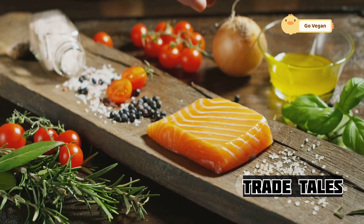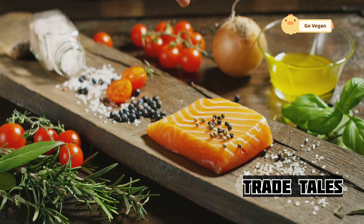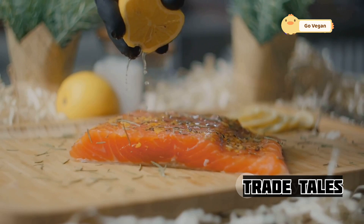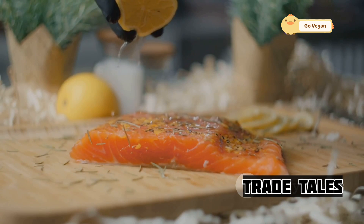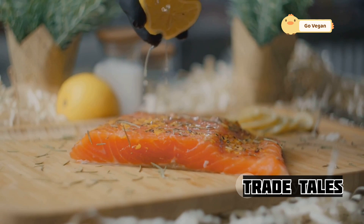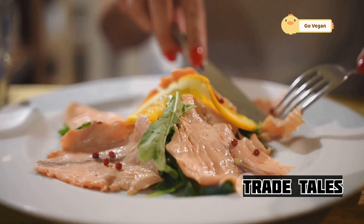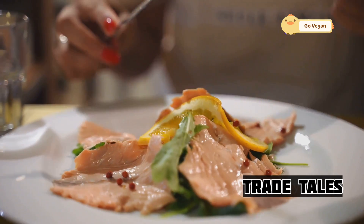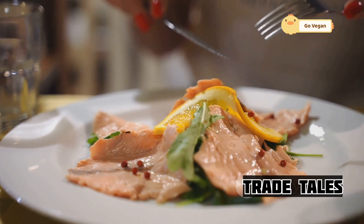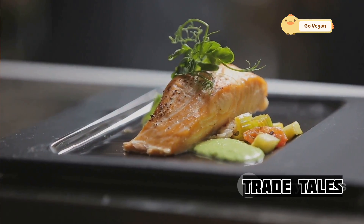Fresh herbs like dill, parsley, or chives add a pop of color and freshness, contributing vibrant flavor that elevates the overall taste experience. A squeeze of lemon brightens the dish, while a sprinkle of sea salt enhances the salmon's natural flavors — the acidity of the lemon cuts through the richness of the fish, creating a perfect balance. Each bite is a celebration of the ocean's bounty, a testament to the hard work of the fishermen, and a tribute to the chef's culinary artistry.